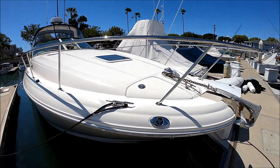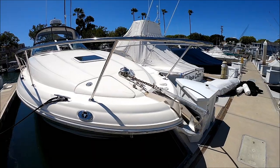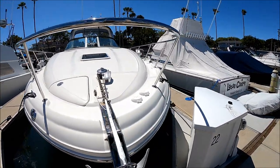Here at the bow, we see we've got a covered anchor locker, 10 kilo claw anchor, windlass, and foot pedals right there.